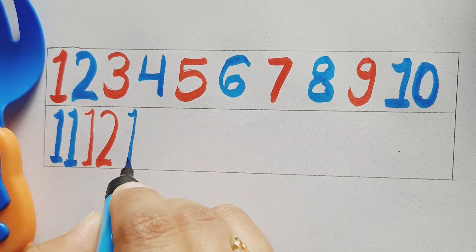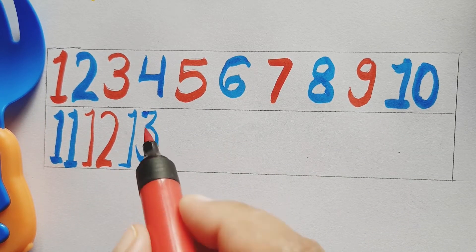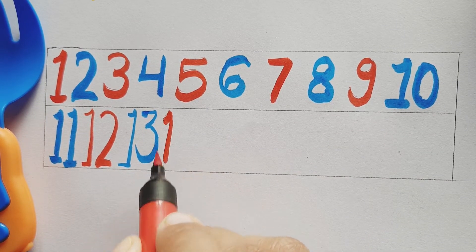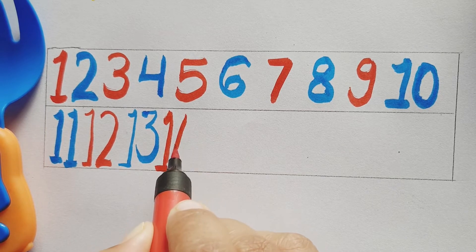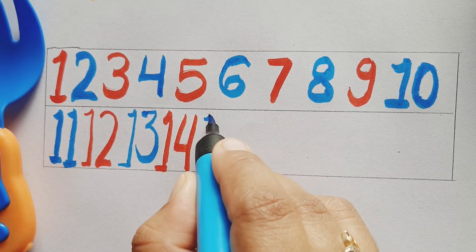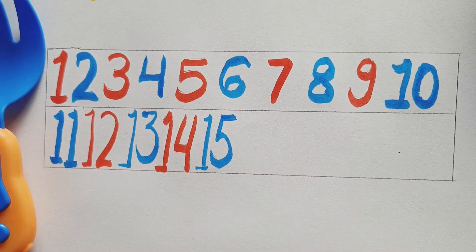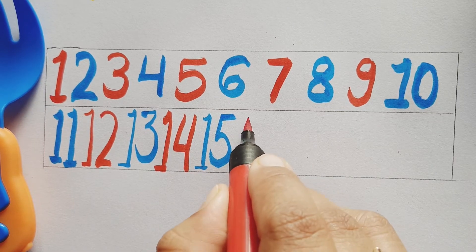Blue color number 13, blue color number 13. Red color number 14, red color number 14. Blue color number 15, blue color number 15.